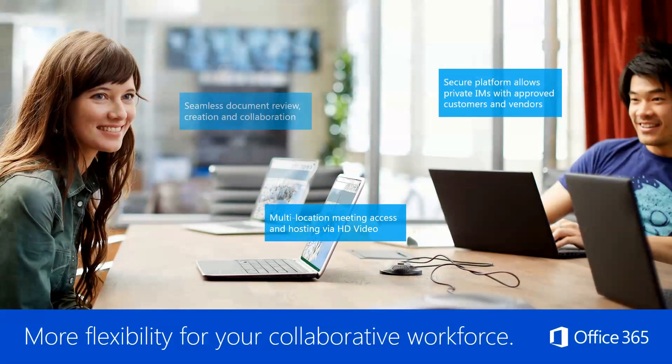Furthermore, you get more flexibility for your collaborative workforce. Seamless document review allows you to create and collaborate really easily using the same file. The secure platform allows you to have private IMs with approved customers and vendors, ensuring that only the people needing to see that conversation will have access to it.